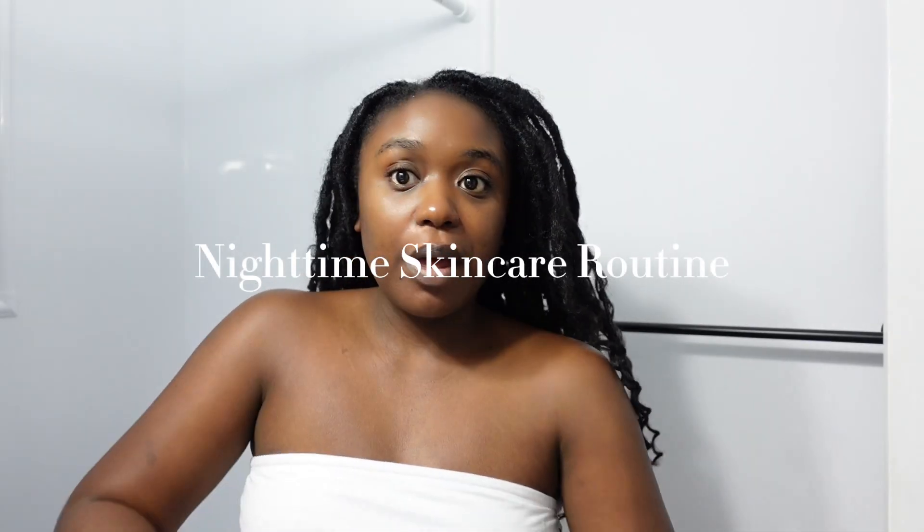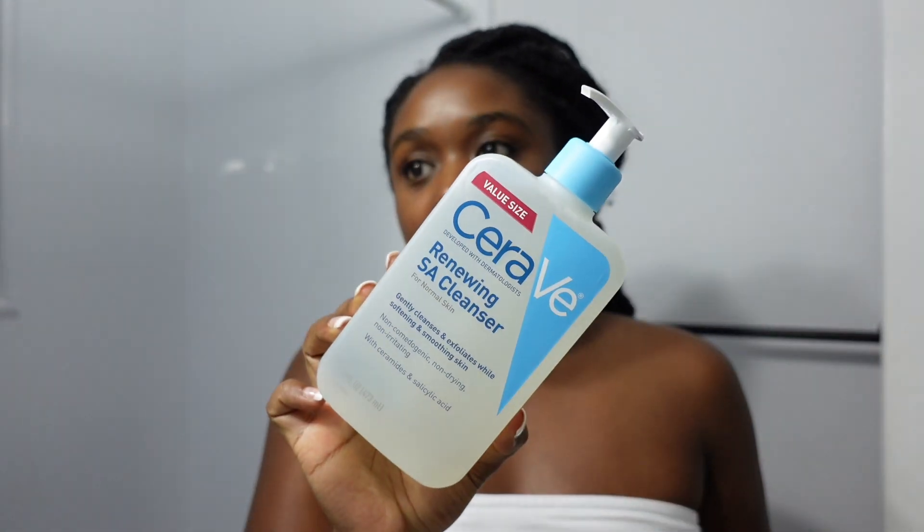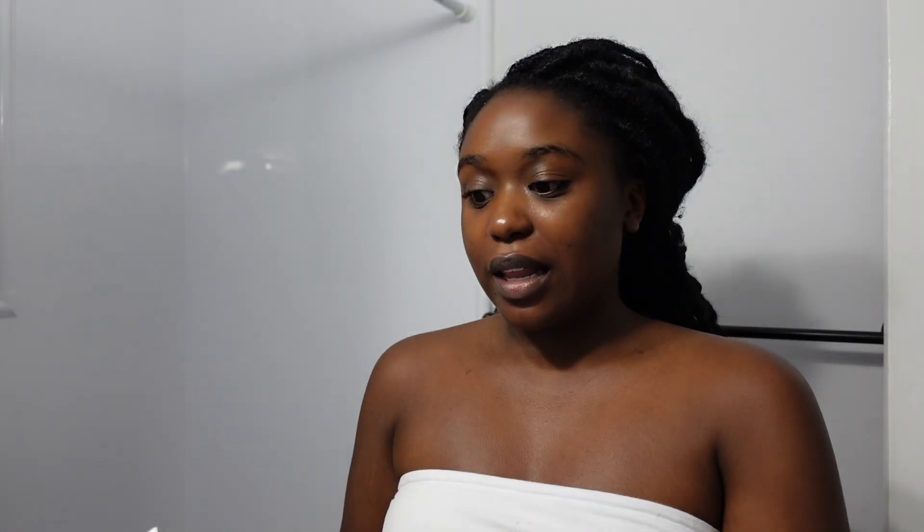I'm in my bathroom and I'm about to do my nighttime skincare routine. I just took my sweatshirt off, so I'm about to wash my face. If I had makeup on, I recently have been using this e.l.f. Holy Hydration Makeup Melting Cleansing Balm, and I really like it to get makeup off — it really helped me get eye makeup off easily. So we're starting with my everyday facial cleanser — my favorite — the CeraVe Renewing SA cleanser. I like it because it has salicylic acid and it really helps me not break out.